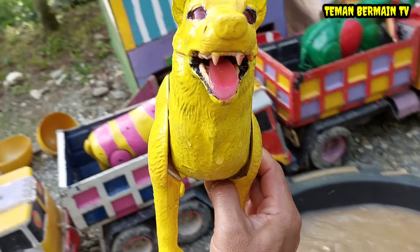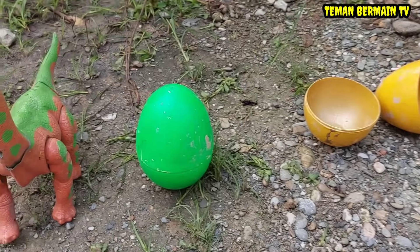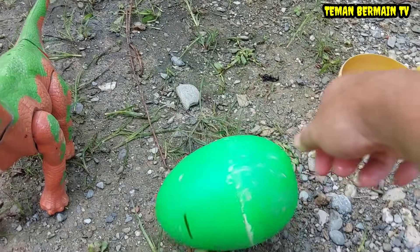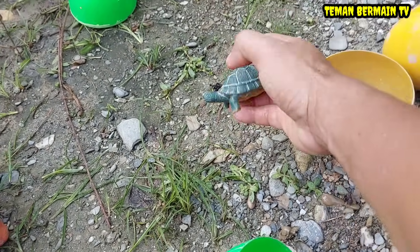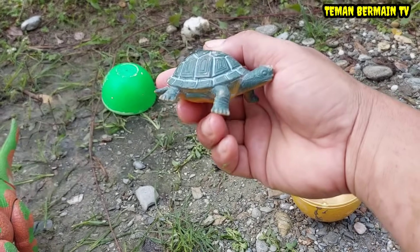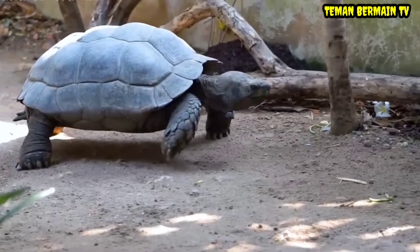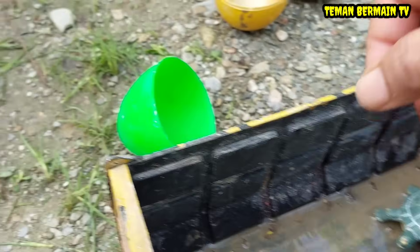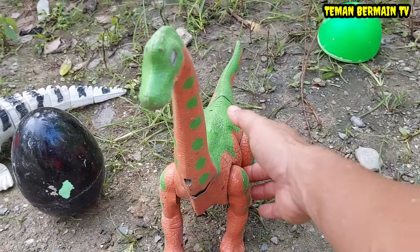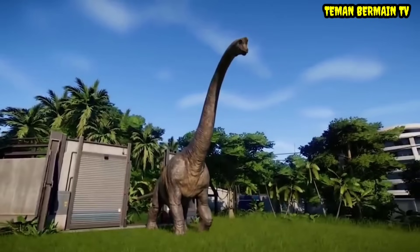Wah cantik sekali anjingnya! Lihat, masih ada lagi nih telur besar yang berwarna hijau. Wow di dalamnya ada seekor hewan yang namanya kura-kura. Wah mantap! Wadidaw, ada hewan yang berleher panjang teman-teman, ini namanya brontosaurus!